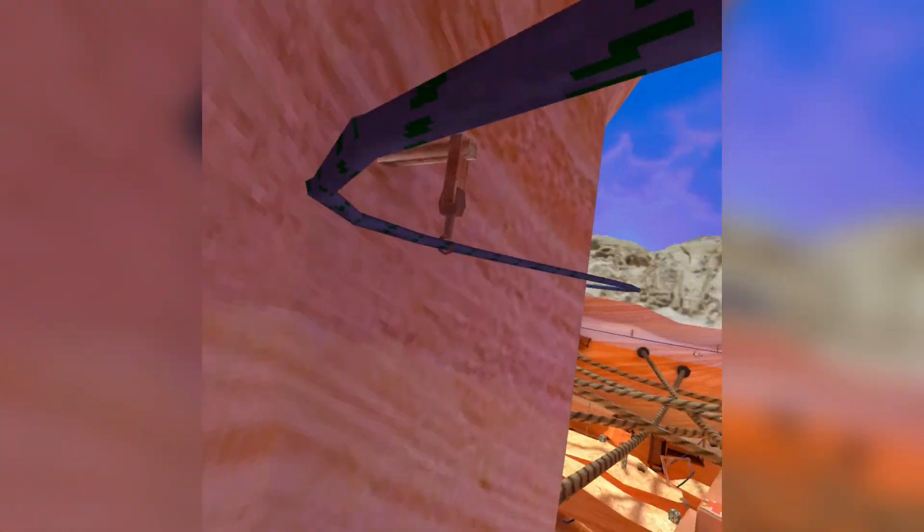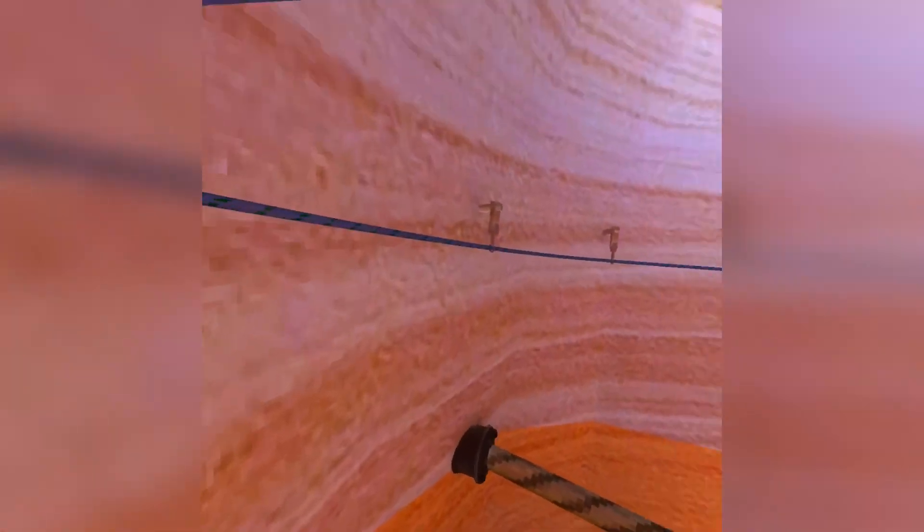I found this new glitch. Basically you want to zip down here so you can get all the way down to there. This new glitch will blow your mind. Basically what you want to do here...